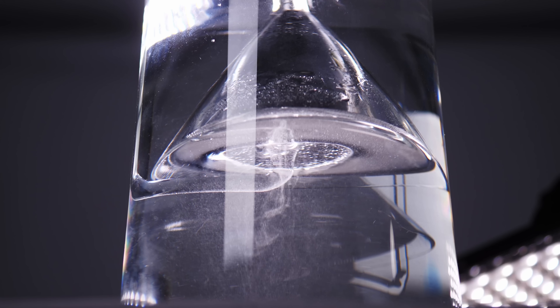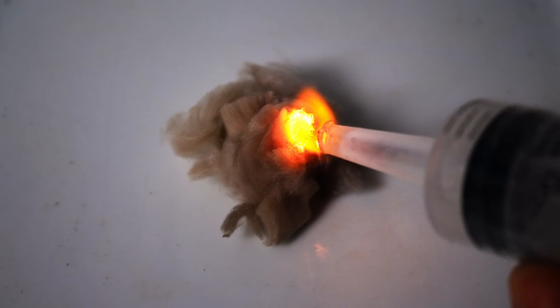What if I told you that I've invented a device that uses sulfuric acid to make an explosive gas and that gas ignites spontaneously? It sounds like I'm making a bomb. Don't back my Kickstarter on this one — it's a terrible idea.